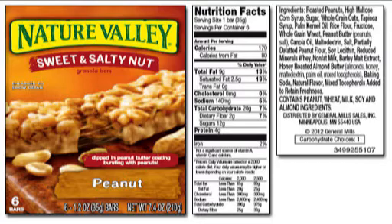Hopefully you've already put your ingredients in the spreadsheet and uploaded your wrapper or nutrition information. If I keep reading the ingredient list: whole grain oats, tapioca syrup, palm kernel oil, rice flour, fructose, whole grain wheat, peanut butter, canola oil, maltodextrin, salt, partially defatted peanut flour, soy lecithin, reduced mineral whey, nonfat milk, barley malt extract, honey roasted almond butter, baking soda, natural flavor, and mixed tocopherols added to retain freshness.